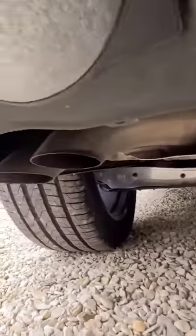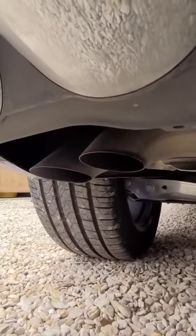They are completely fake. The actual exhaust is there underneath. What a pile of rubbish. Isn't that awful?